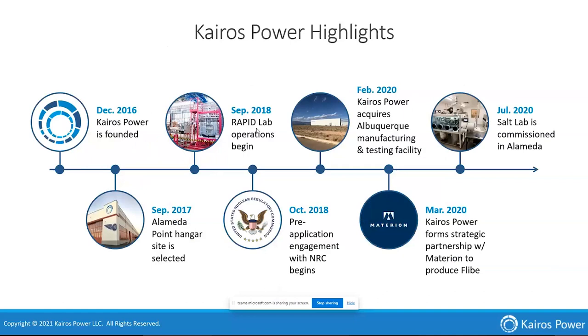We began construction at the hangar in 2017 for our headquarters on Alameda Island. The Rapid Lab came into fruition when we moved into that site in 2018. We started our pre-application engagement with the NRC, primarily for the power reactor at that point, but it's since transitioned to the demonstration reactor. We purchased the facility in New Mexico in 2020, formalized our partnership with Materion, and then our Salt Lab was commissioned in Alameda in July 2020.